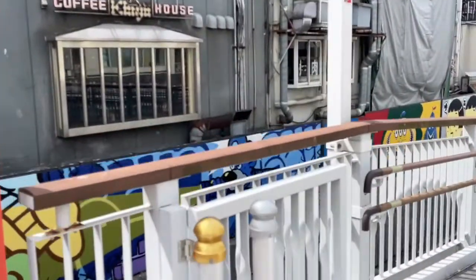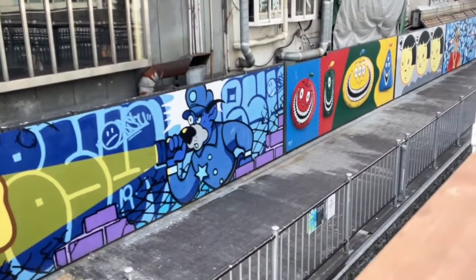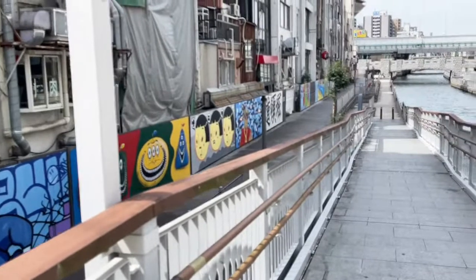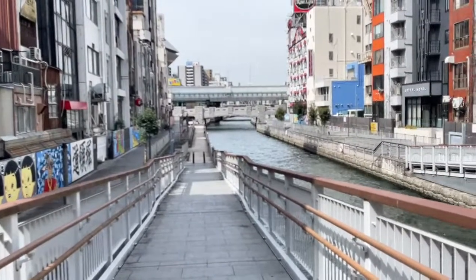We're going to talk about Osaka street art and this amazing project here. I'm going to go through most of these pieces — there are about 20 of them and I'm going to describe each one and talk a little bit about the history here.